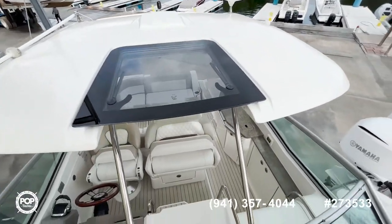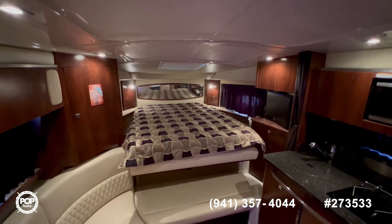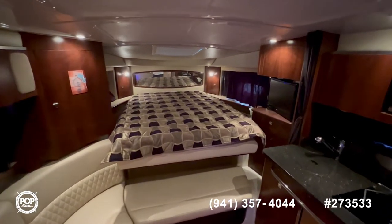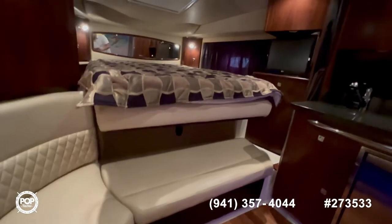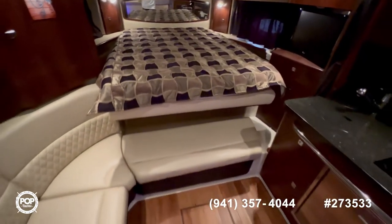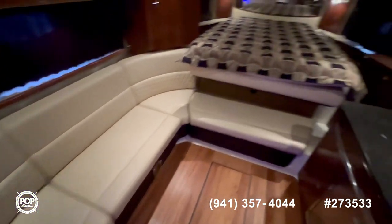Now let's walk inside and see how the cabin looks. Inside the cabin of this beautiful Chaparral 310, as you can see, it's currently set up as a full berth operated on an electric lift, which can either convert into a large seating area or as a forward berth.